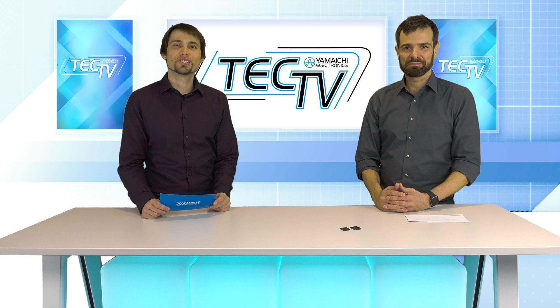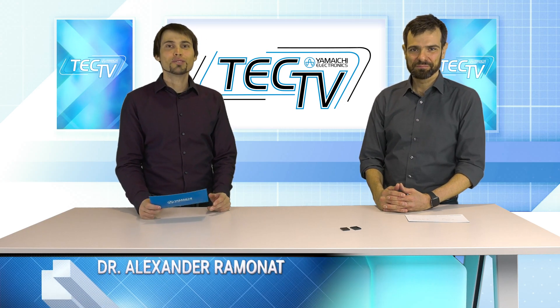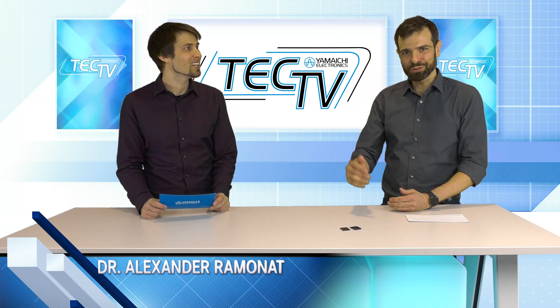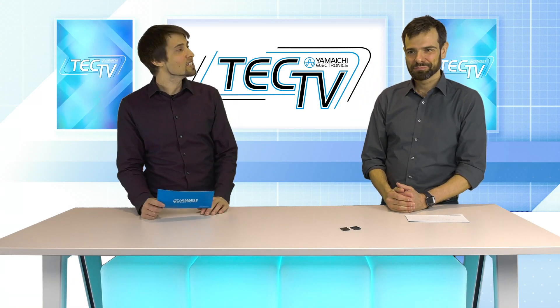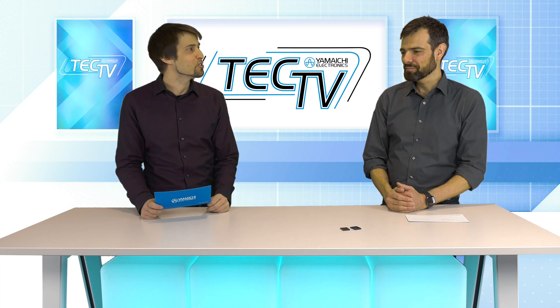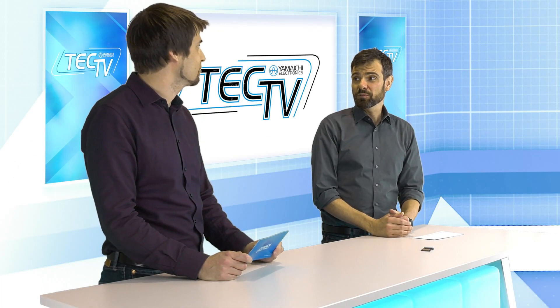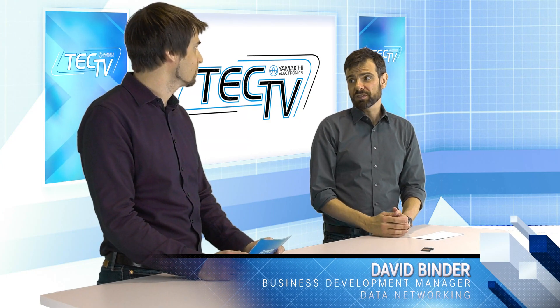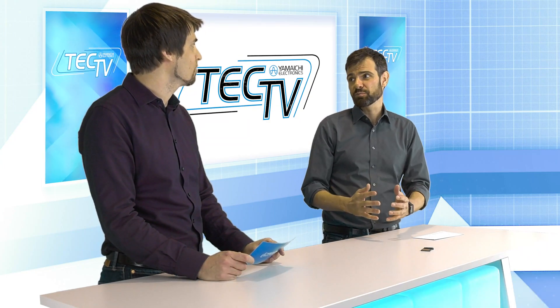Hello and welcome to today's episode of Yamaichi Take TV. My name is Dr. Alexander Armanat and with us today in the studio is David Binder. Hi everyone. I'm the business development manager for Yamaichi's data networking portfolio used in data centers and transport networks.